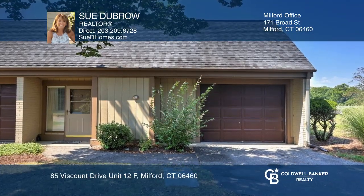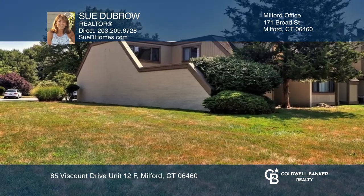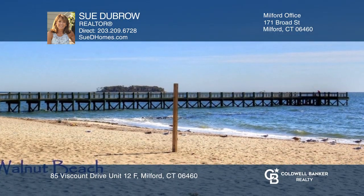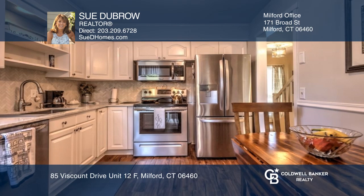You can have it all at this end unit in Heritage Sound. Just a short stroll to Walnut Beach. This unit offers an updated kitchen and a living room with a fireplace, accessing the enclosed back patio.